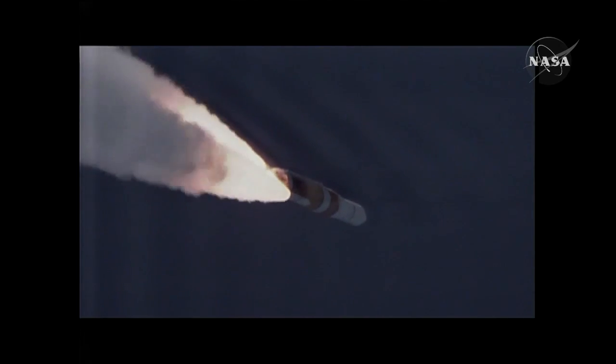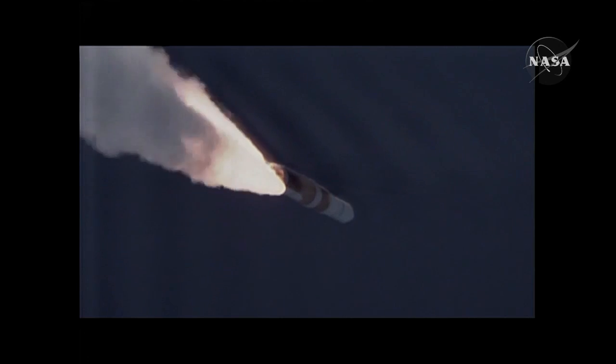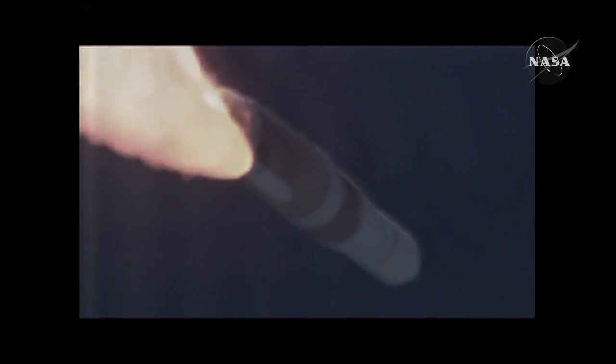Now passing 1 minute into the flight. Now hitting max-Q, maximum dynamic pressure on the vehicle. 1 minute 10 seconds in.